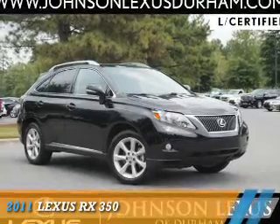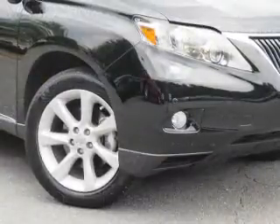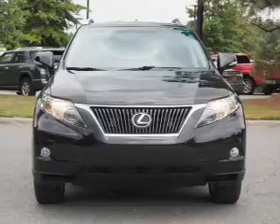Presenting the 2011 Lexus RX 350. It's powered by front wheel drive, a 3.5 liter six cylinder engine, and a six speed automatic transmission.